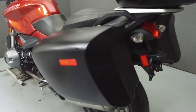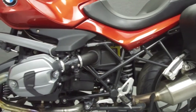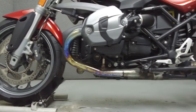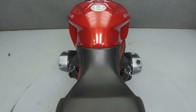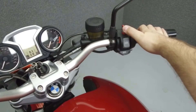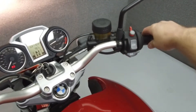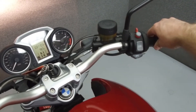This vehicle has been fully serviced, detailed, and comes with a 30-day nationwide warranty. We have also purchased a CycleCheck vehicle history report. You can view this report by clicking on the link on the right side of the video.